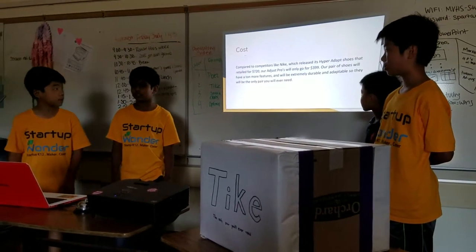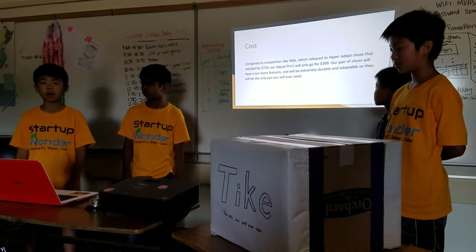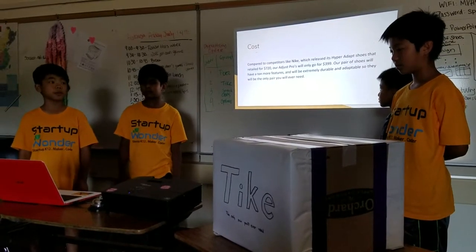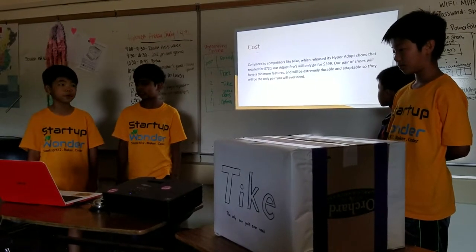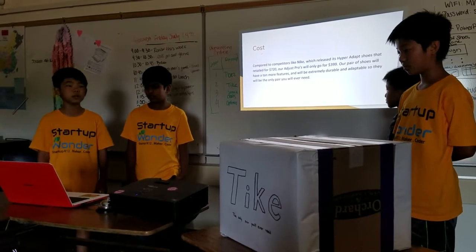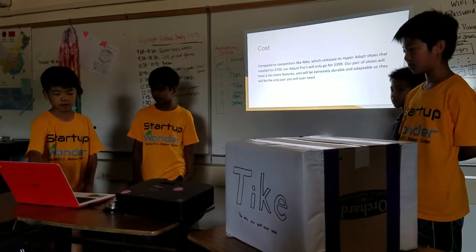Compared to competitors such as Nike, which released its Hyperadaptive for $720, our Adapt Pro will only go for $399. It also comes with a lot more features such as more durable material and auto-lacing.